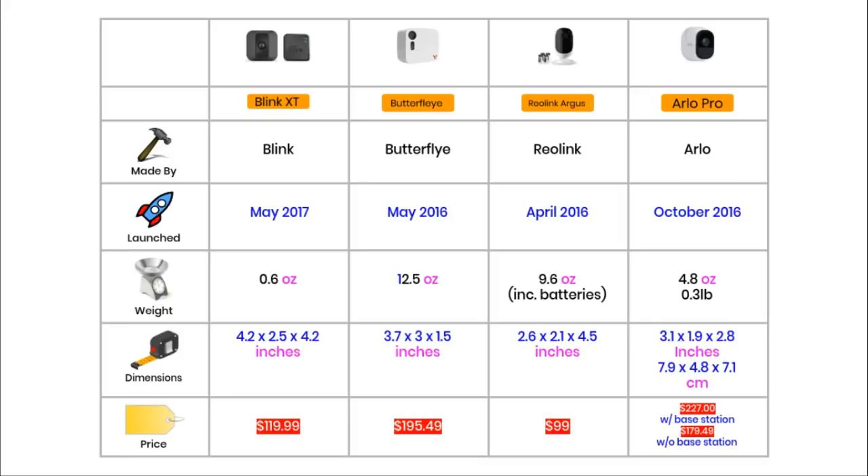The newest camera is the Blink XT, launched only a few months ago in May 2017, whereas the oldest camera was launched about a year and a half ago in April 2016 — that's the Reolink. In terms of weight, the heaviest camera is the Butterfly at 12.5 ounces, likely due to its lithium-ion rechargeable battery. The Reolink with batteries installed weighs 9.6 ounces, and the Arlo weighs just under 5 ounces.